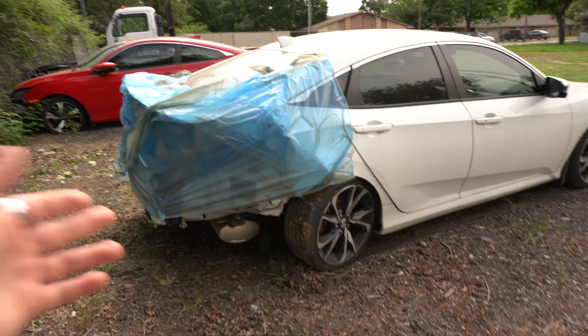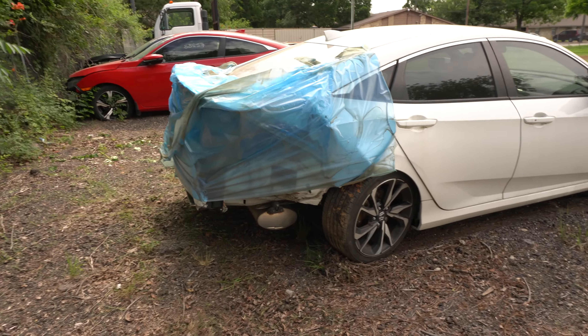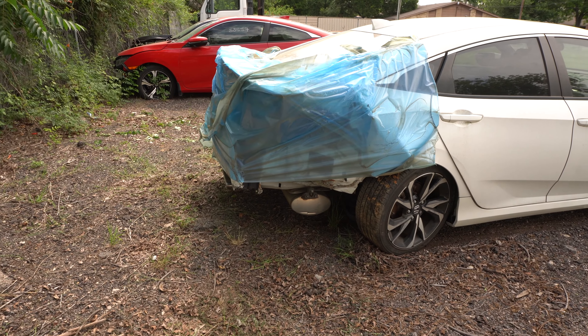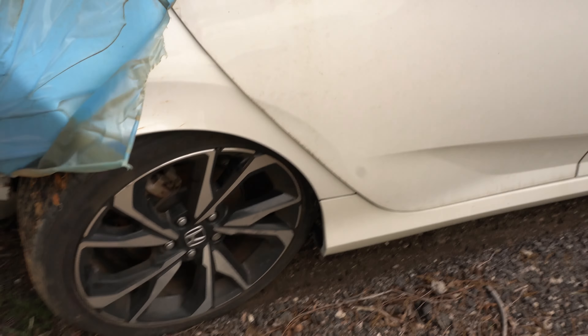It just looks so good. From what I'm already seeing, what we have to fix is: rear quarter panel, rear bumper, rear bash bar — probably gonna have to be replaced — some suspension components, rear tail light, rear trunk, and the rear wing looks like it's gonna have to be replaced as well. Maybe the exhaust too.